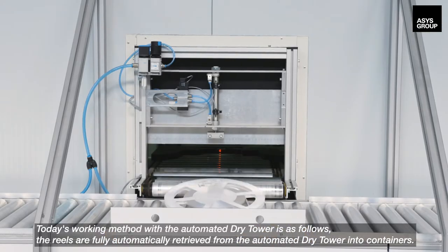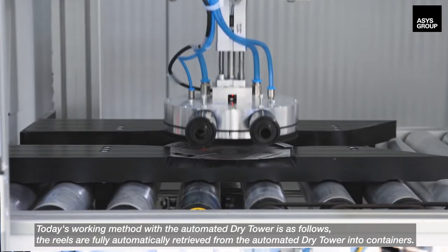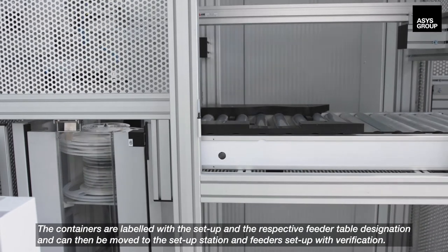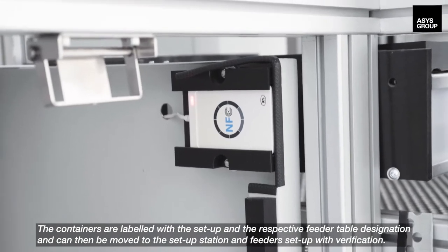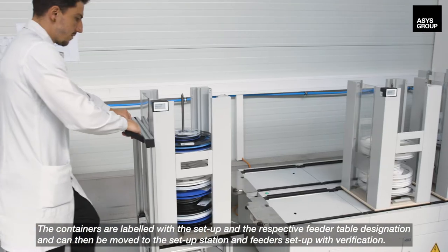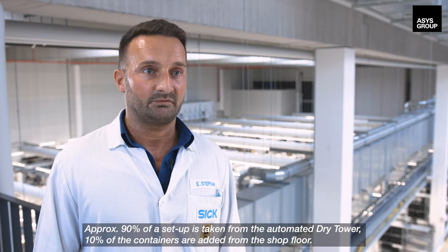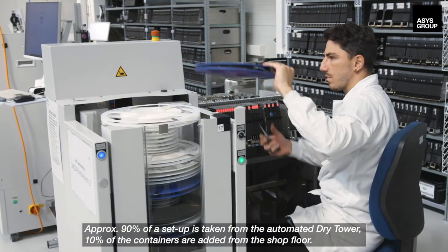Today's working method with the automated dry tower is as follows. The reels are fully automatically retrieved from the automated dry tower into containers. The containers are labeled with the setup and the respective feeder table designation, and can then be moved to the setup station and feeders set up with verification. Approximately 90% of a setup is taken from the automated dry tower, and 10% of the containers are added from the shop floor.